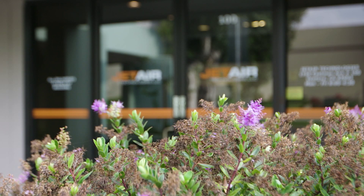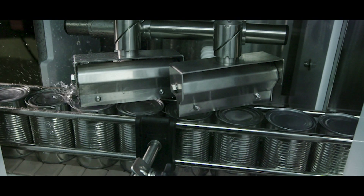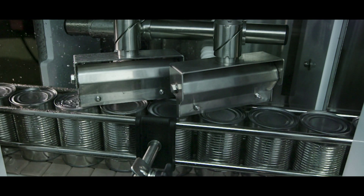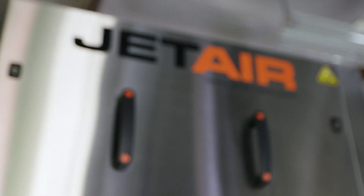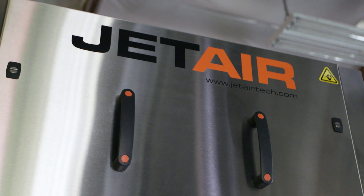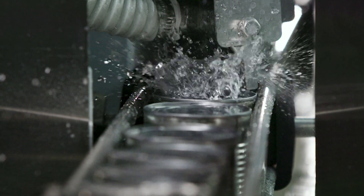My name is Kevin Beyer. I'm one of the founders of JetAir Technologies. We make drying systems for the consumer packaged goods industry and we're constantly listening to customers' concerns and learning how we can help them. JetAir is unique in the marketplace because we have a very innovative approach to developing technology that is necessary.